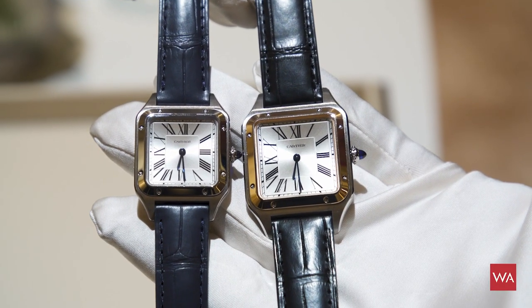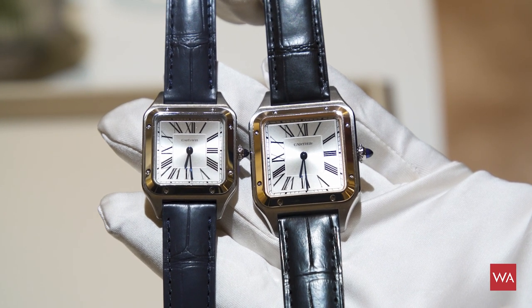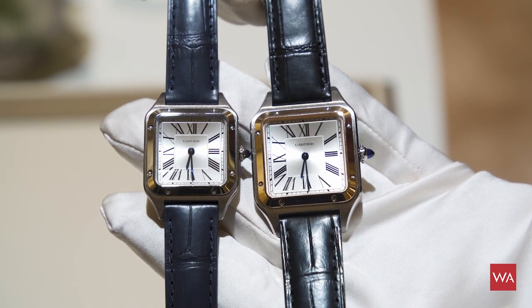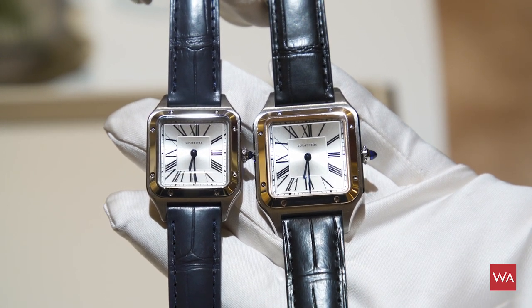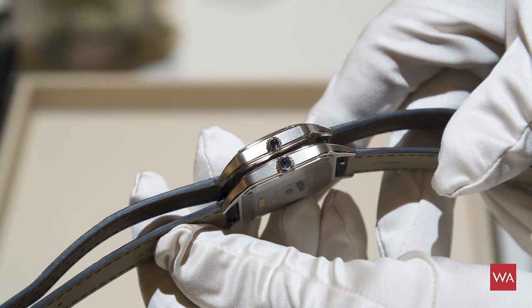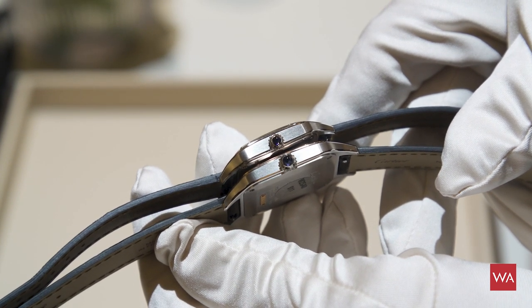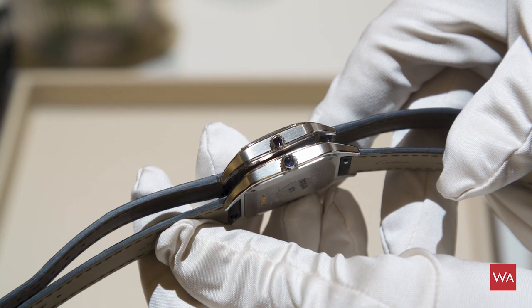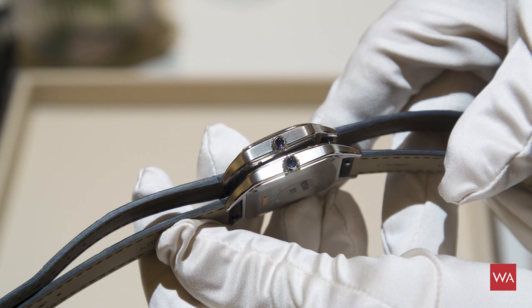There are two sizes — I'll show them to the camera: a smaller one and a bigger one. In Europe, the watches would fit perfectly on a woman's wrist, and in Asia or countries with smaller wrists, these could work as the size for both women and men, depending on taste.